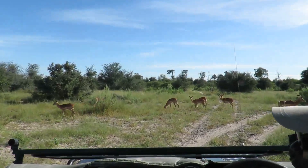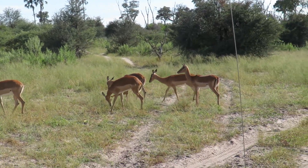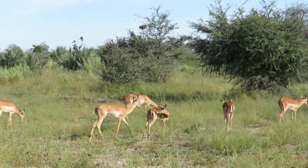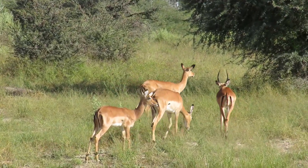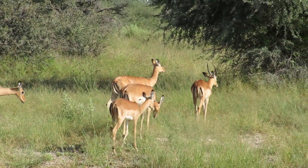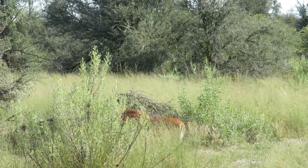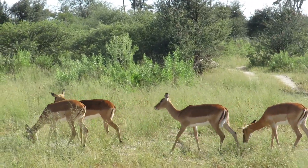They get pushed out by the dominant males now because the mothers are getting into heat. So the males are ready to breed. So the young males from last year, around November, they are pushed out.